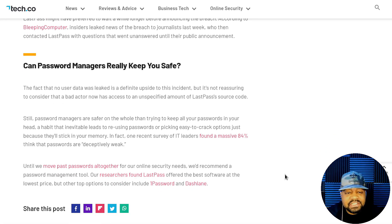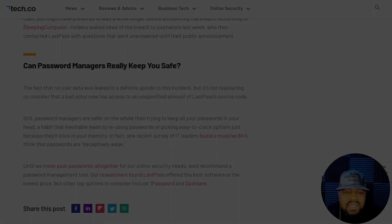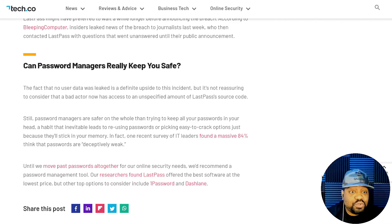The article says until we move past passwords altogether for online security, they recommend a password management tool. Their research found LastPass offered the best software at the lowest price, but other top options to consider are 1Password and Dashlane. I know a little bit about 1Password but I've never heard of Dashlane — I might need to check those out and look at some of the password management options that are out there.